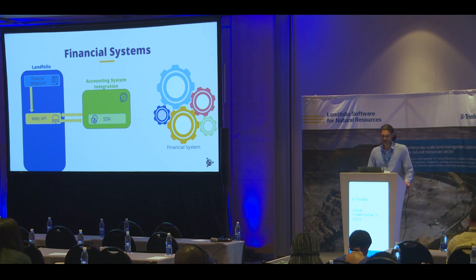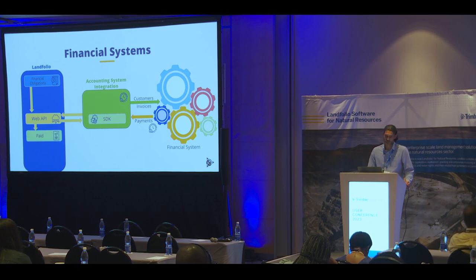The same pattern continues beyond the timer element, which is to retrieve details via the Web API from Landfolio — telling the financial system: these customers are new since yesterday and these invoices are due for payment. At that time the integration could ask the financial system about any payments that have been made today, and that can be sent back to Landfolio. When it comes to financial systems, clients tend to want to batch that as a once-a-day process. Nonetheless, the same mechanics apply: the integration uses the Web API to mark the obligation as paid.